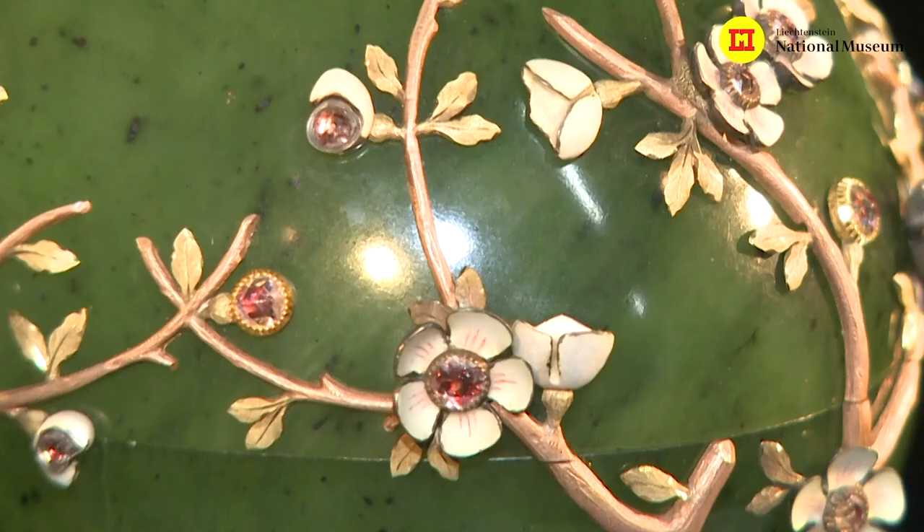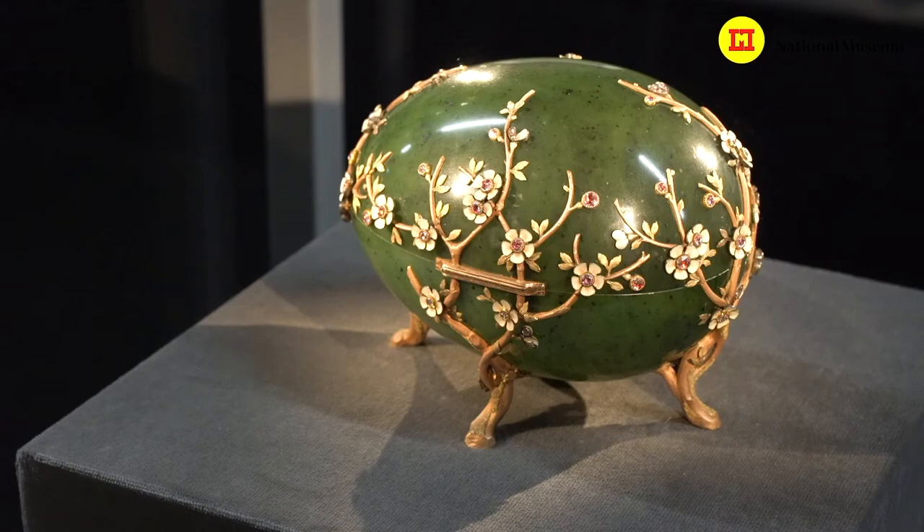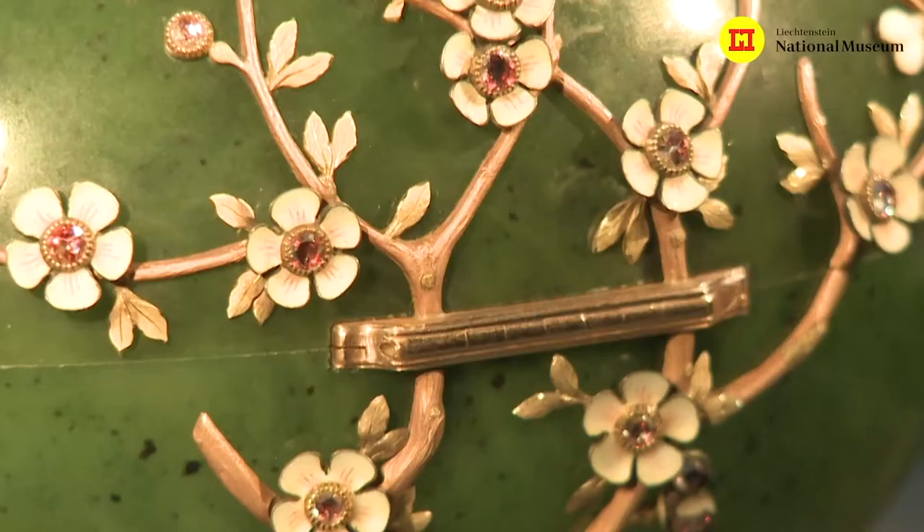So the egg you can see here is the most expensive egg ever made by Karl Fabergé. Another very special thing is what it represents. Like all the famous Russian eggs it has its own name: it is called the apple blossom egg. That's something very unusual for Russia — it is the only egg that shows apple blossom as its theme. That is very special because it is a theme typical of the Far East, of China and Japan.